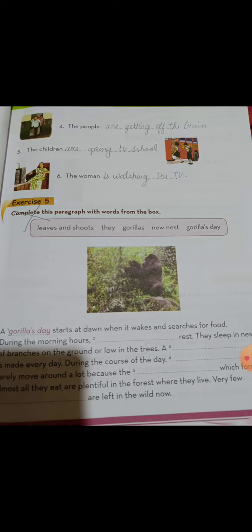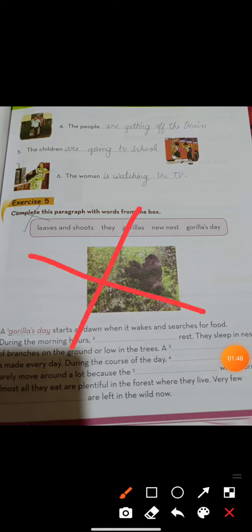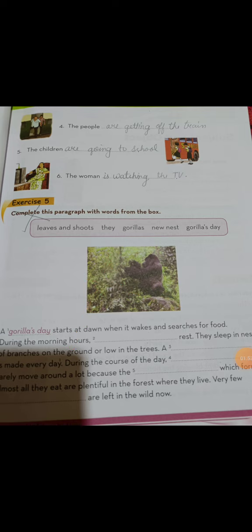You only need to do exercise number 3 and 4. You have to cut exercise number 5, because it is really similar to the other exercise. That is why we cannot waste time doing this exercise again. Do it in your book with pencil only, in good handwriting.